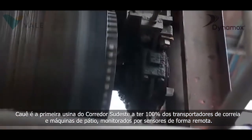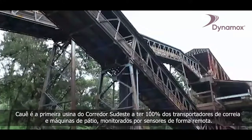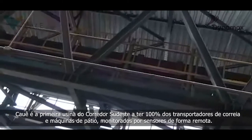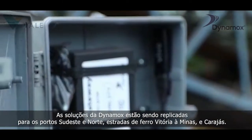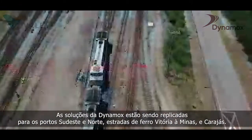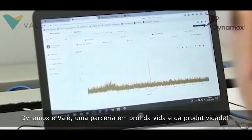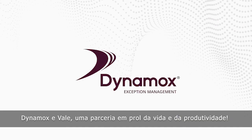Cauê is the first plant in Brazil's southeast corridor to have 100% of the belt conveyors and stockyard machines monitored by sensors remotely. All of these solutions are being replicated for the southeast and north ports in Brazil, the Vitória de Minas railway and Carajas. Dynamox and VALI — a partnership for life and productivity.